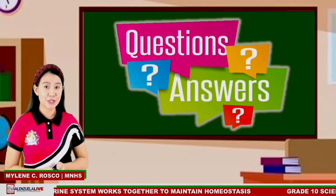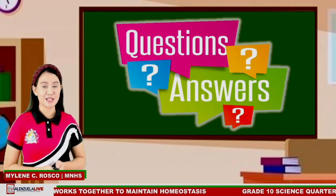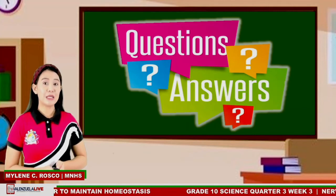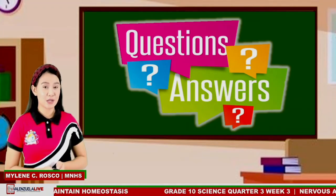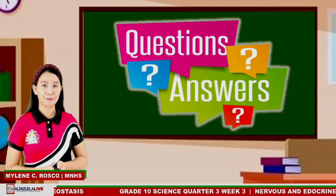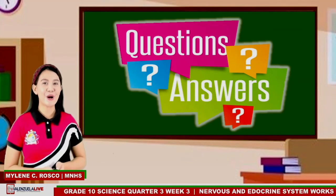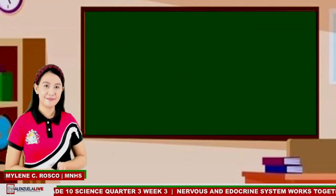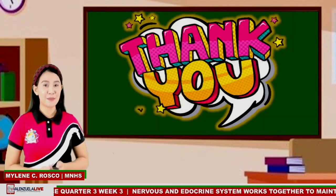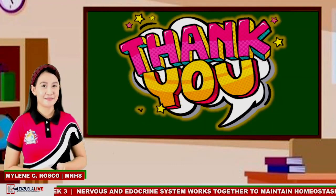I hope I have answered your questions and helped your understanding of the lesson. For those questions that were not chosen, they will be entertained by your subject teachers in the follow-up discussion tomorrow. Have you learned something today? Thank you, Grade 10. This is Ma'am Mylene. See you next time. Keep safe and God bless.